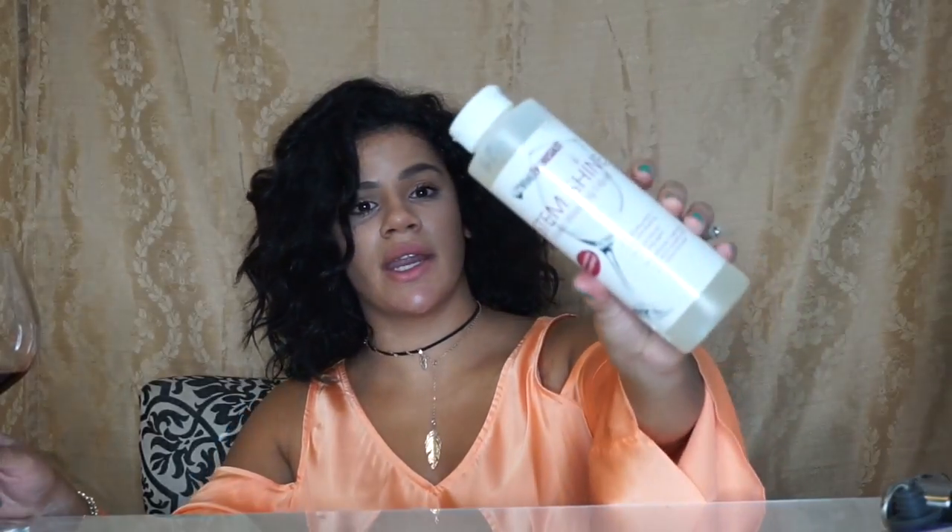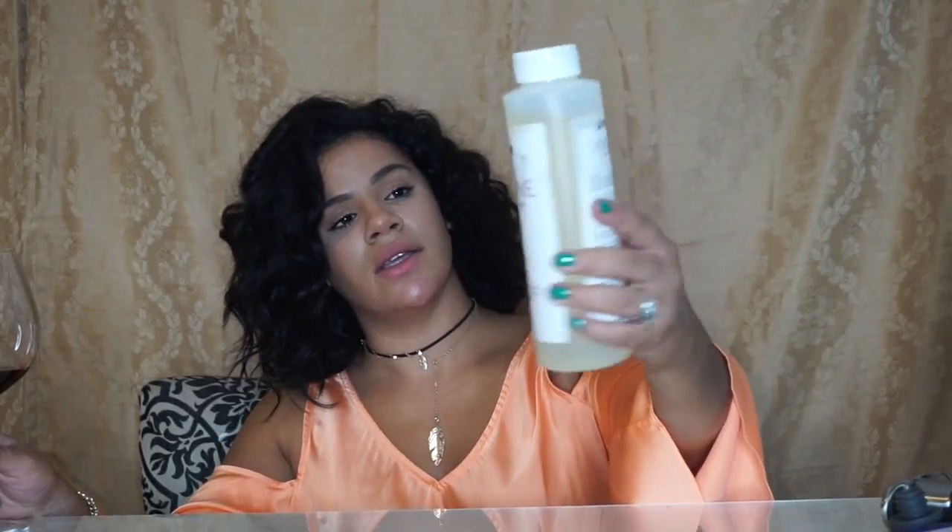The last thing: what I like to clean my wine glasses with is this Steam and Shine glass washing liquid. You have to be super careful with these fragile glasses, so I use this Steam and Shine to clean them and it leaves them so clean. I got this on eBay — just search for it there.